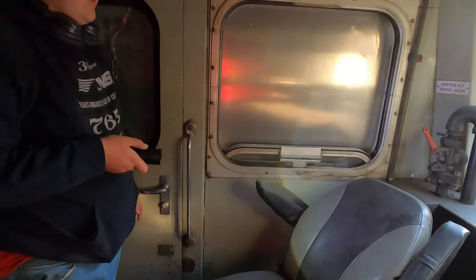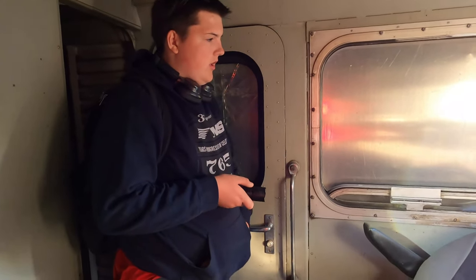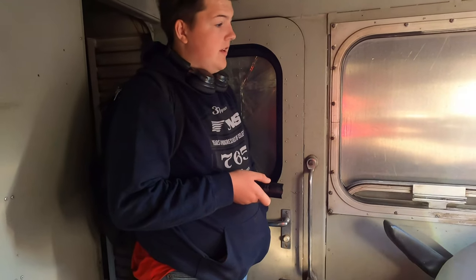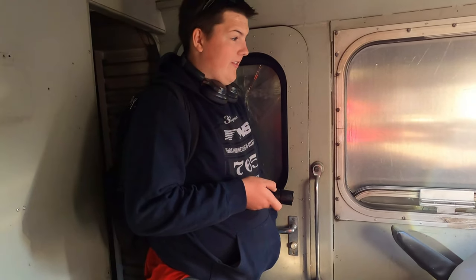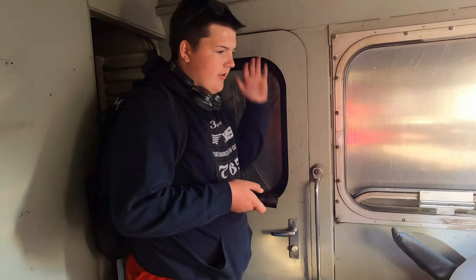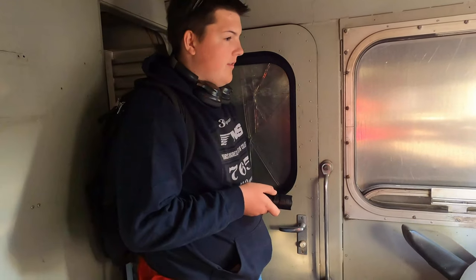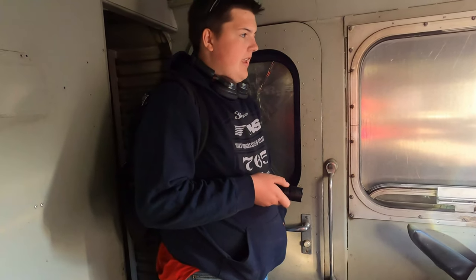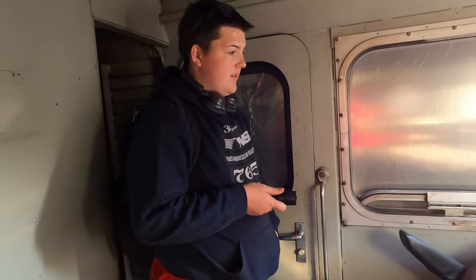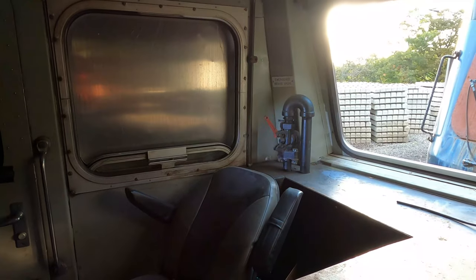When you pull that emergency brake up, it pretty much lets all the air in the reservoirs go to the brakes. If you ever see a train go into emergency — hopefully some of you don't — there's going to be a really loud rush of air. It's deafening. I've heard it once and don't plan on hearing it again. And you can hear all those brakes slam against the wheels and that train will stop. Don't try to beat a train even if you see it in the distance with the gates down.